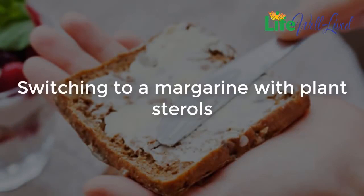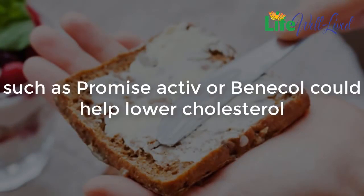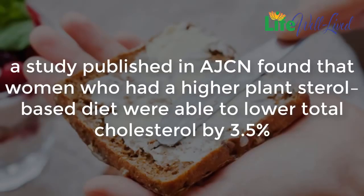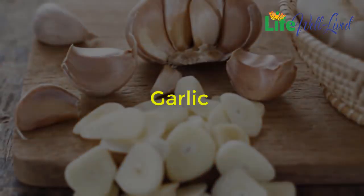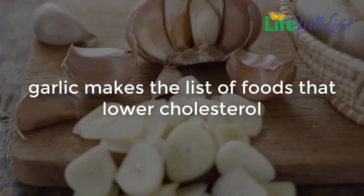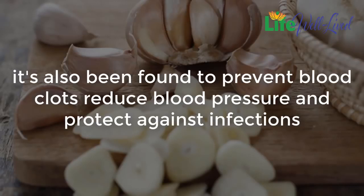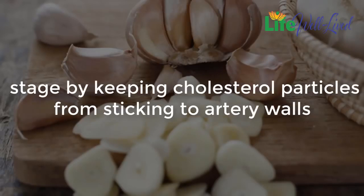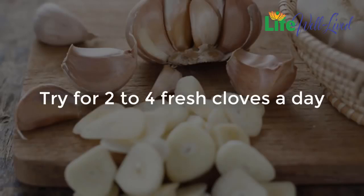Margarine: switching to a margarine with plant sterols, such as Promise Active or Benecol, could help lower cholesterol. Plant sterols are compounds that reduce cholesterol absorption. A study published in AJCN found that women who had a higher plant sterol-based diet were able to lower total cholesterol by 3.5%. Garlic: aside from adding zing to almost any dish, garlic makes the list of foods that lower cholesterol. It has also been found to prevent blood clots, reduce blood pressure, and protect against infections. Research finds that it helps stop artery-clogging plaque at its earliest stage by keeping cholesterol particles from sticking to artery walls. Try two to four fresh cloves a day.